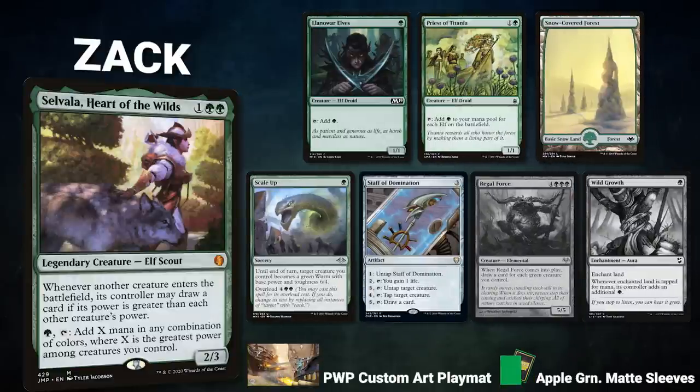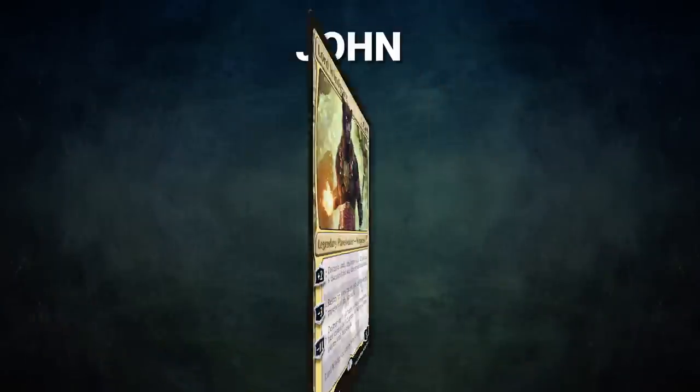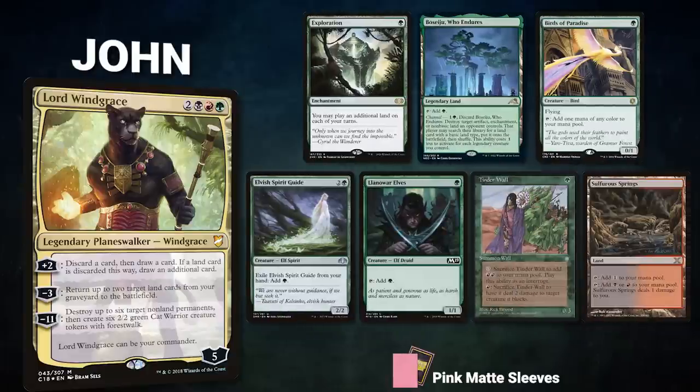Next, we have Zach piloting Selvala, Heart of the Wilds — a mono-green storm deck that seeks to assemble an infinite mana line then win via a large Overrun effect. Zach's opening hand contains Llanowar Elves, Priest of Titania, Snow-Covered Forest, Scale Up, Staff of Domination, and as Llanowar mulligans are Regal Force and Wild Growth.